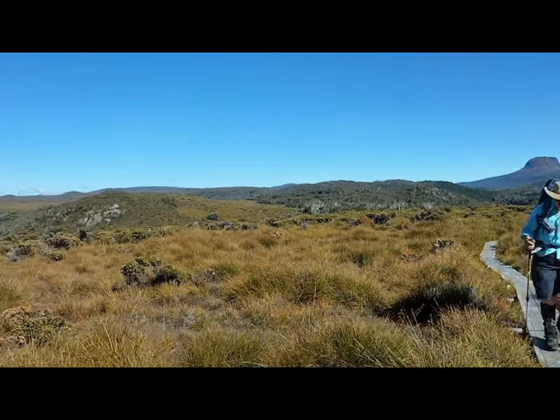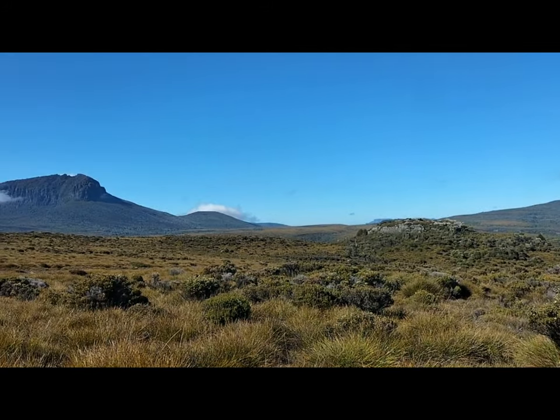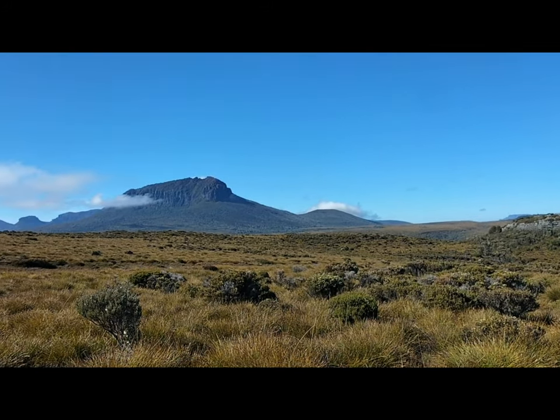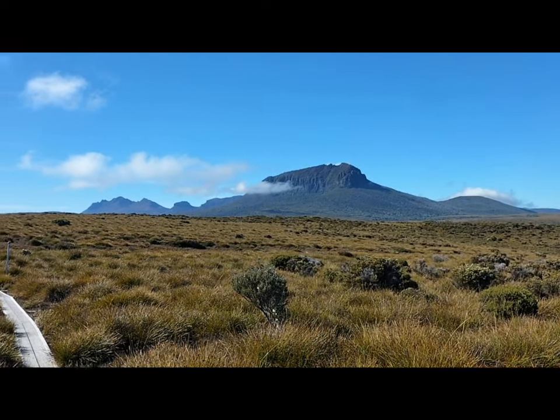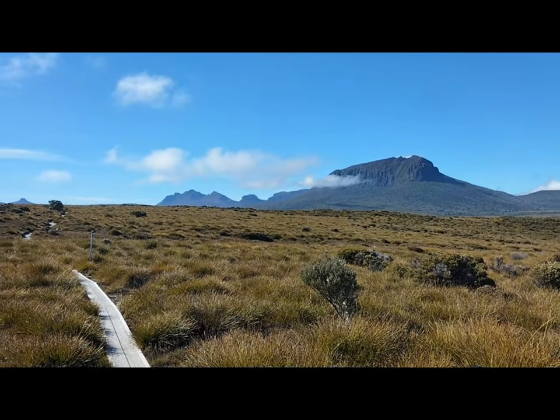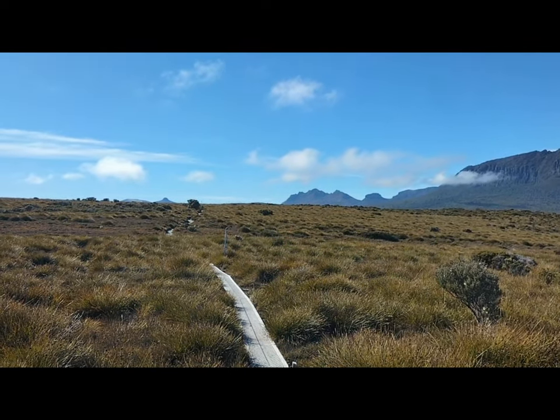We're still just tracking along and here we have a really cool view of Pillion West, Mount Thetis, that is Nut, and Mount Ossa. We've got Pillion East over there sneaking through.